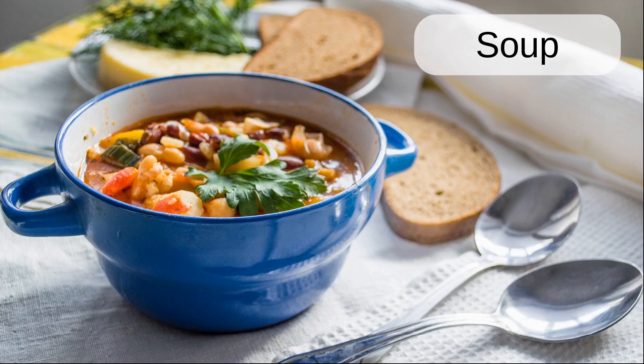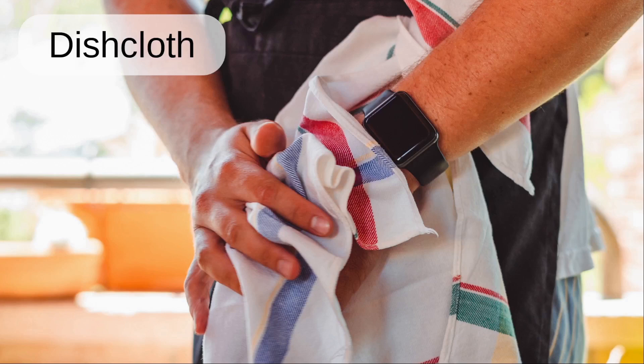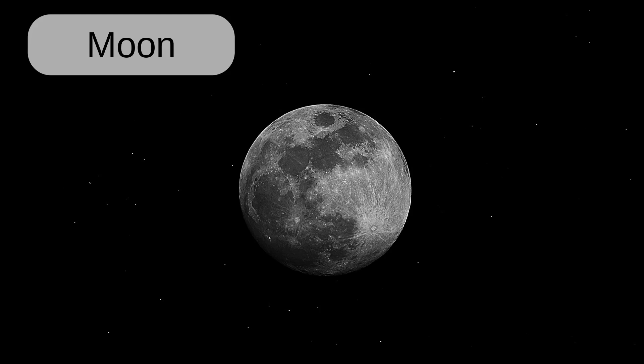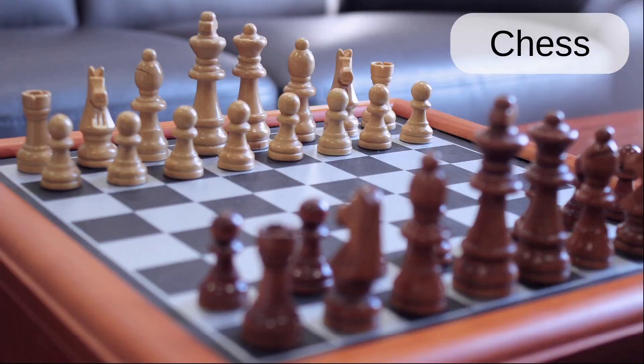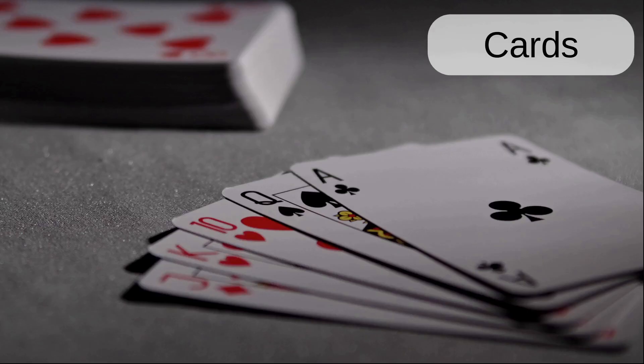Soup. Spaghetti. Dishcloth. Paper towel. Moon. Jigsaw puzzle. Chess. Backgammon. Cards.